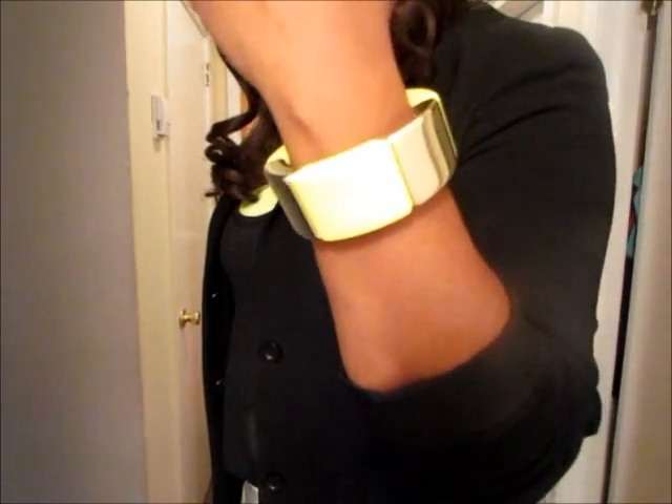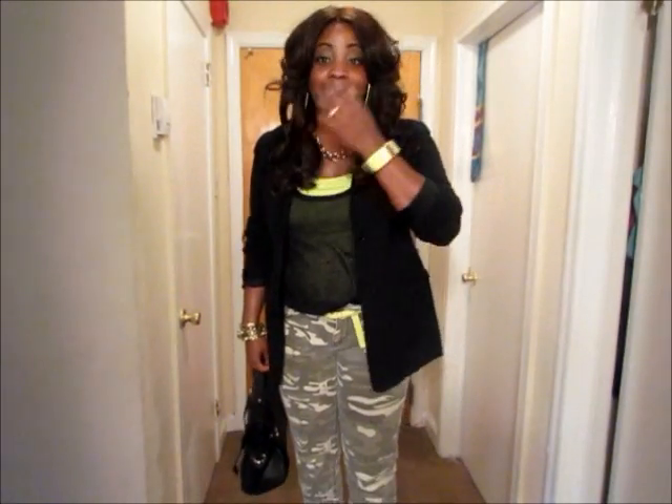Camouflage, in my opinion, is kind of like neutral. You kind of camouflage yourself out, so I figured I would put something bold with it, like a neon color. My choice of neon was this neon yellowish green that you see here in my bangle that I got from H&M as well. The tank and the belt are from H&M as well. The blazer is just my favorite black blazer of all time from New York & Company. I've had this blazer for years.